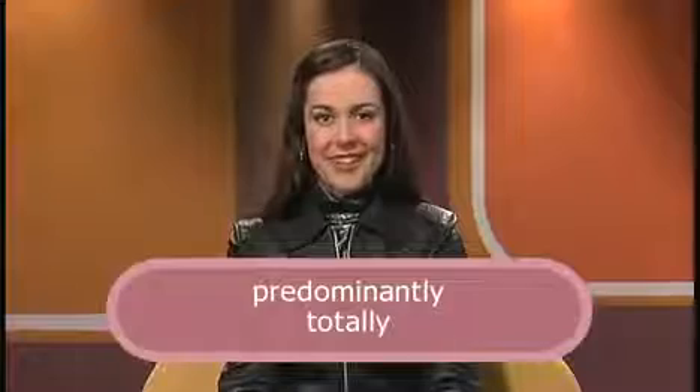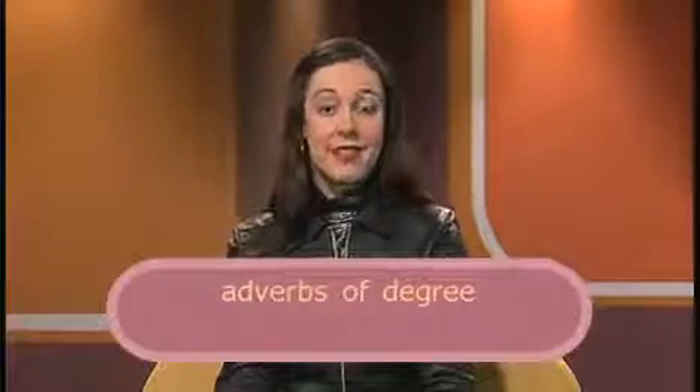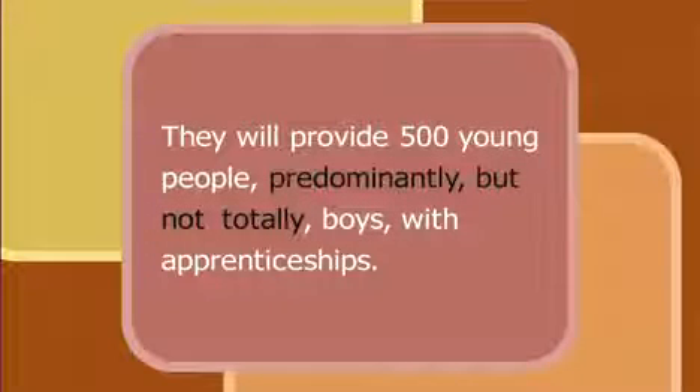Alan uses the adverbs 'predominantly' and 'totally'. These are degree expressions — adverbs of degree. Adverbs of degree can answer questions such as 'to what extent' or 'to what degree'. They also function as modifiers of adjectives and adverbs. In the sentence, 'They will provide 500 young people, predominantly but not totally boys, with apprenticeships,' predominantly and totally answer: to what extent will the apprenticeships be offered to boys? Predominantly but not totally.